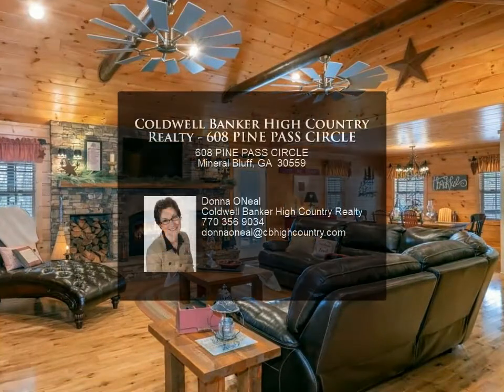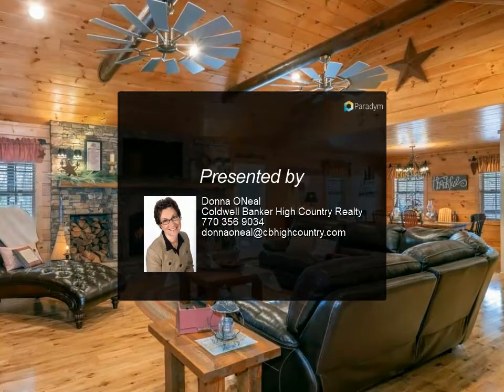The combination of this entire mesmerizing property cannot be imagined, so come see for yourself. For more information, contact your Coldwell Banker High Country Realty agent.